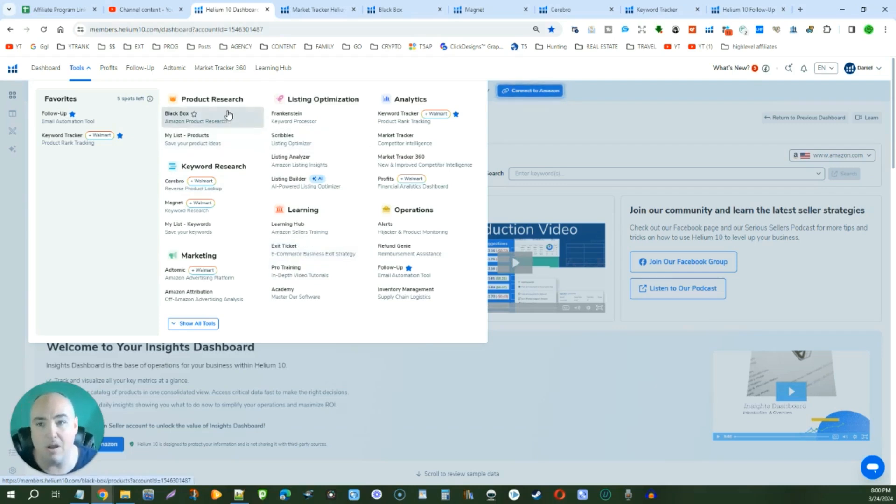There is the product research tab — Black Box. We already did a whole review video on how to find winning products within one minute. This gives you the ability to find products making $10,000, $30,000, or $50,000 a month with low competition and low reviews. You can instantly get in there, get those FBA products for yourself, upgrade them or change them slightly so that you can start getting a corner of the market where there's not a lot of competition.